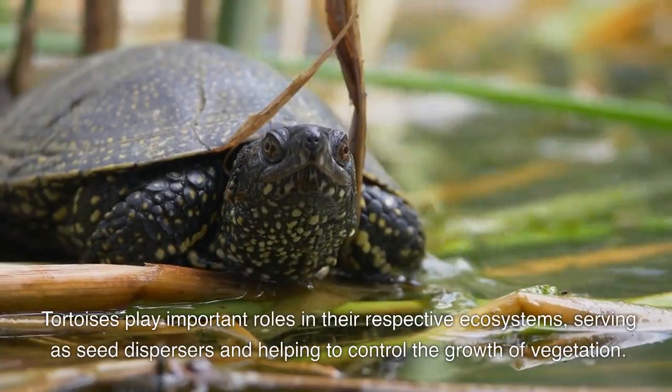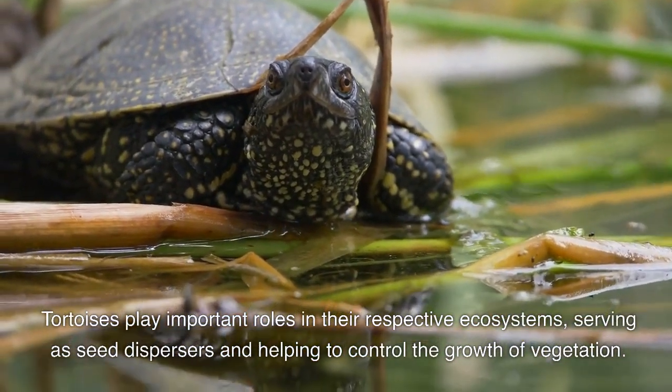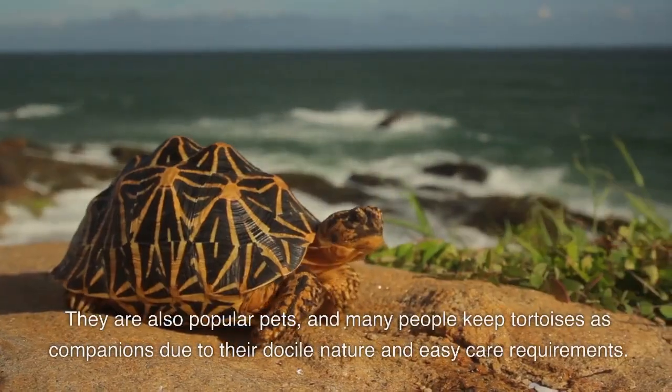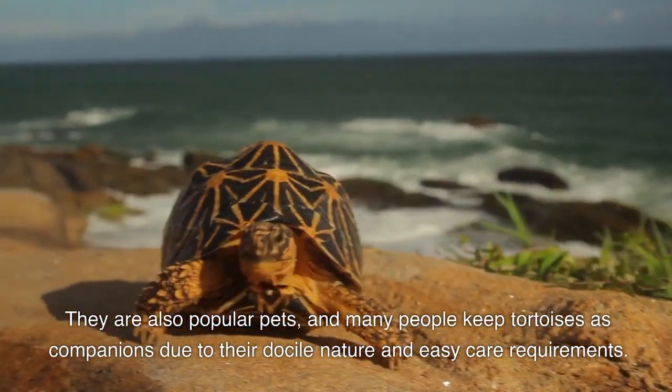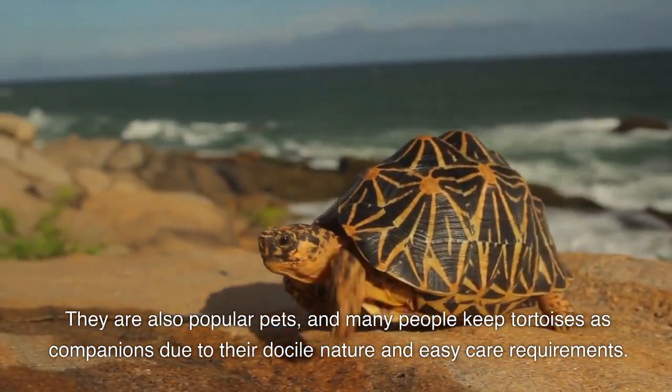Tortoises play important roles in their respective ecosystems, serving as seed dispersers and helping to control the growth of vegetation. They are also popular pets, and many people keep tortoises as companions due to their docile nature and easy care requirements.